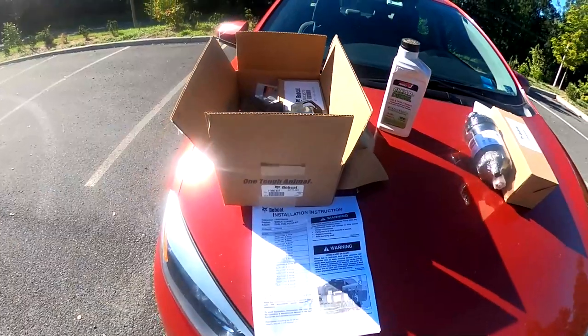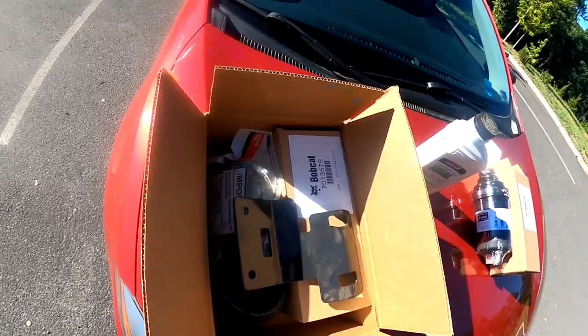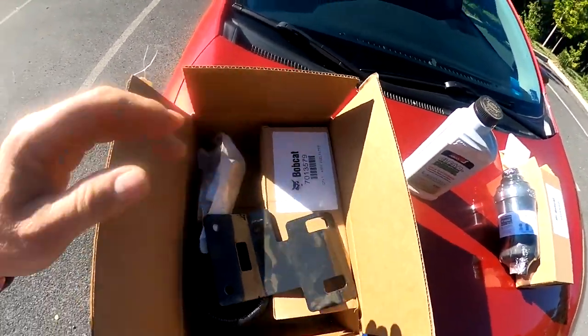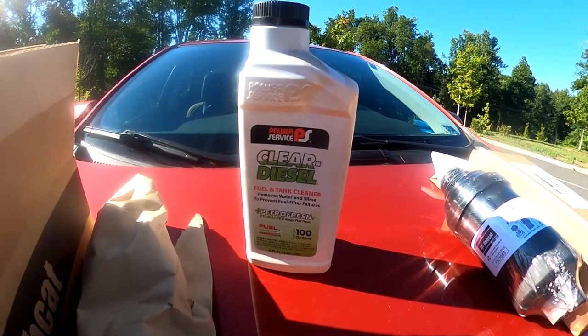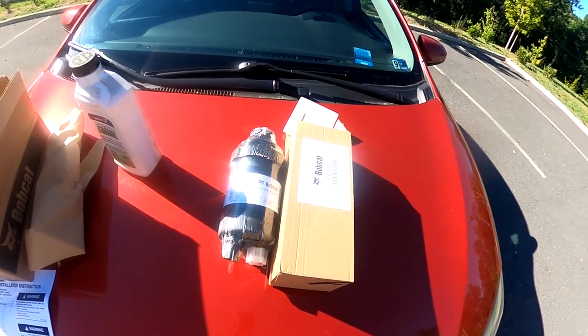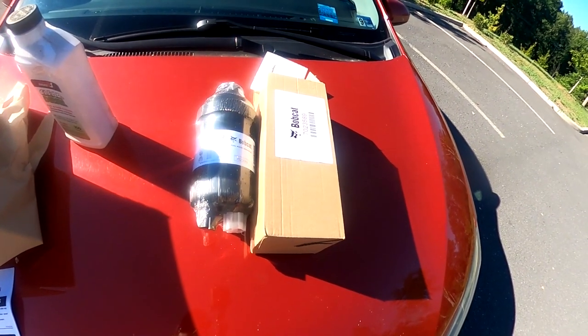They also said to buy a fuel filter kit — they said the best money you can ever spend is buy an additional filter kit. I went ahead and bought that, it cost me $210. Here is the filter kit: we got a plate, some hose, some straps, the filter. They also recommended I buy Clear Diesel fuel tank cleaner, and there are the other fuel filters.